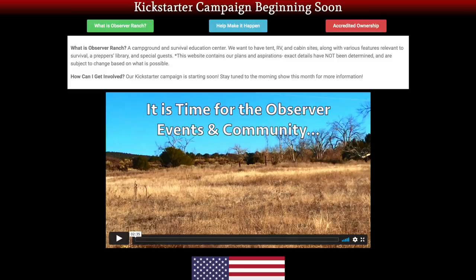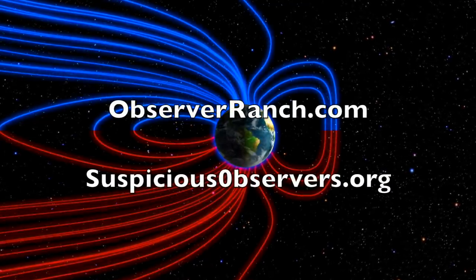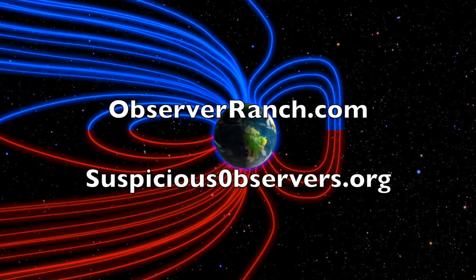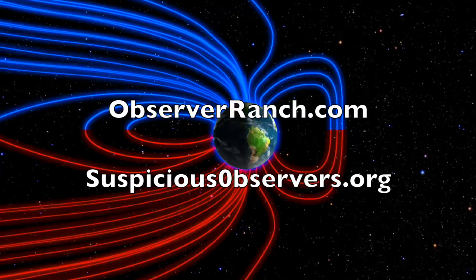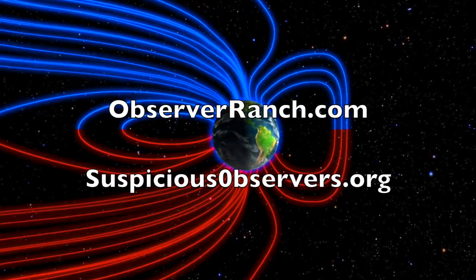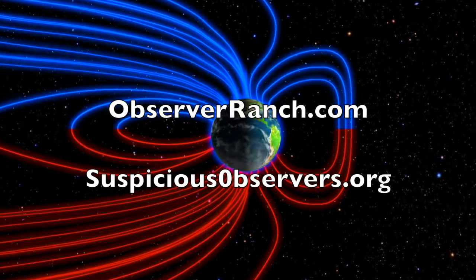A good fly on the wall podcast for members this past weekend over at SuspiciousObservers.org. We greatly appreciate your support. Be safe everyone.